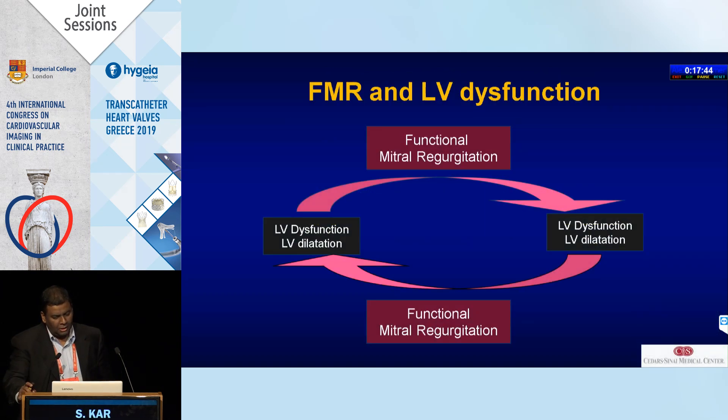Functional MR and LV dysfunction — there's actually a relationship. If you have LV dysfunction it leads to functional MR, and if you have functional MR it leads to further LV dilatation and further functional MR. So the rationale is that even though secondary MR is a ventricular disease, if you reduce MR you might actually break this vicious cycle. That is the hypothesis — that treating MR might make a difference.